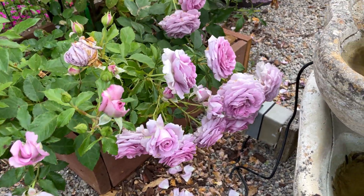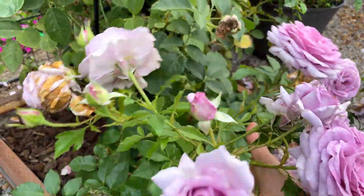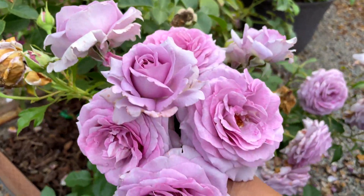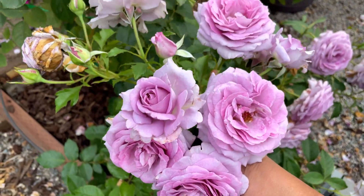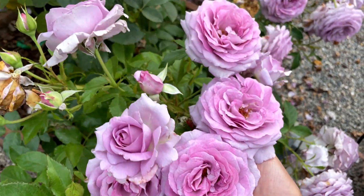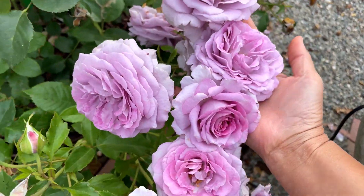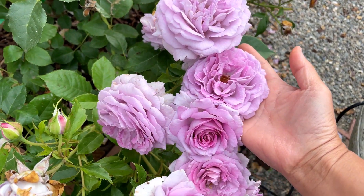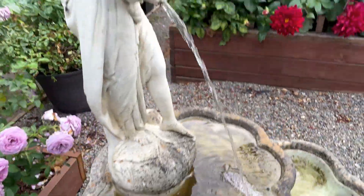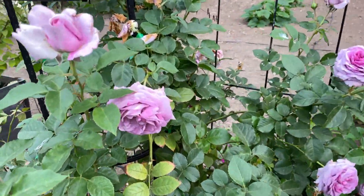We've been watching Violet's Pride for several days now and it has gotten so many more blooms. Look at this — just beautiful. And it is a fragrant rose. Beautiful Violet's Pride, and I'm going to come around the fountain over here because there are a few more blooms on this side.